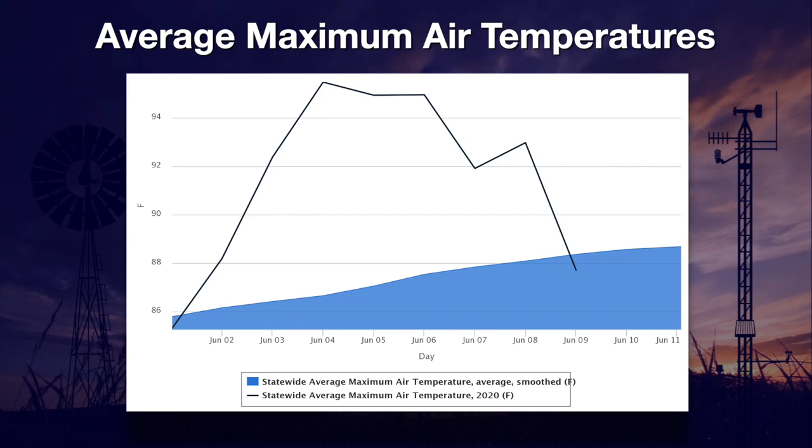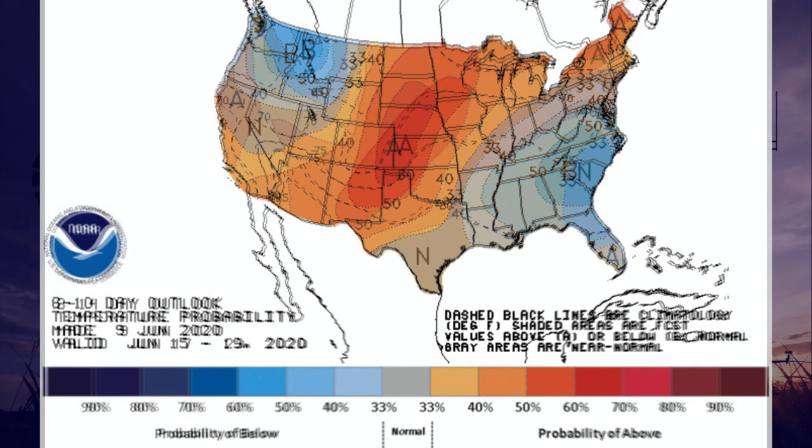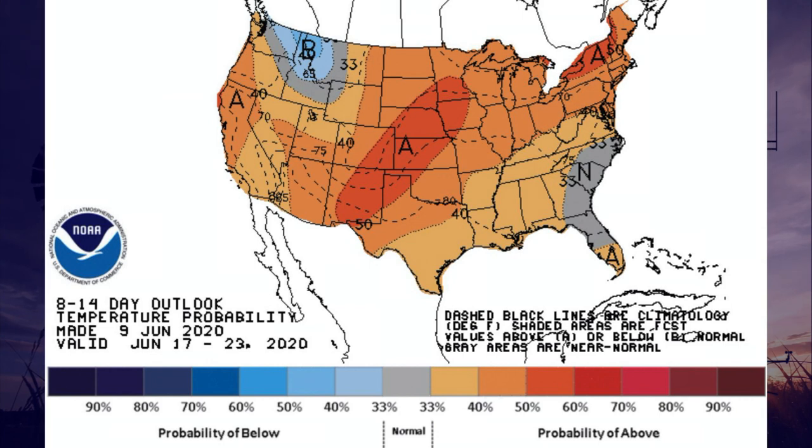Unfortunately, the heat is expected to continue into next week and even longer. Here is the National Weather Service forecast for June 15th through the 19th. The tan and red colors indicate a greater than normal chance of being above the long-term normal. Especially devastating is the heat expected for the drought-stricken panhandle. Things don't seem to improve much when you look out at the predictions for the following week — tans and reds still cover the entire state.